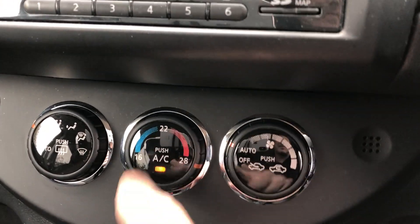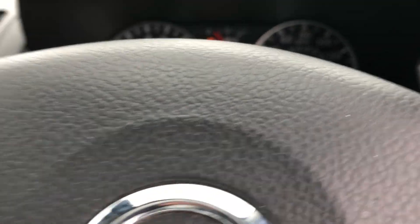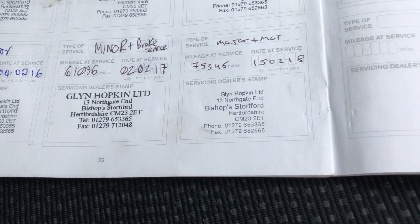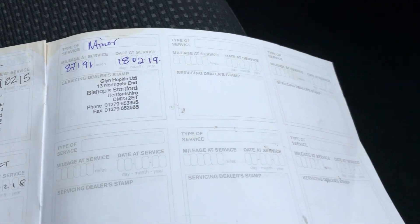We have climate control all there, and also cruise control. And there's the all-important service history. The last one was at 87,000 miles, three months ago. So again, good history — nice, clean car.